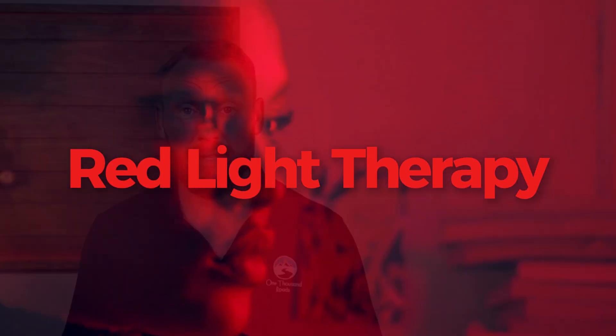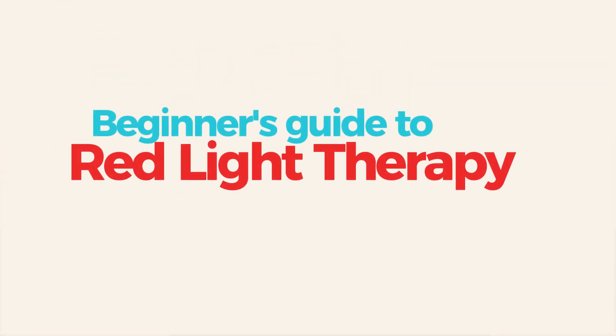I'm Brad from 1000 Roads, and today we're breaking down one of the most talked about health technologies out there: red light therapy. What is it? How does it work? And why, backed by real science, it's becoming a staple for athletes, anti-aging experts, and people recovering from chronic illness. This is your beginner's guide to red light therapy.